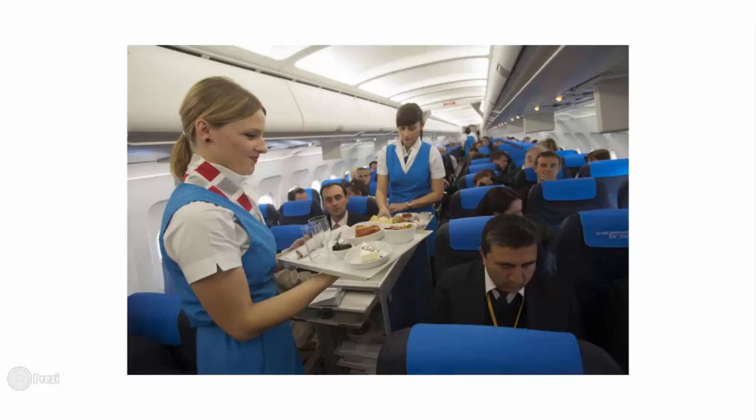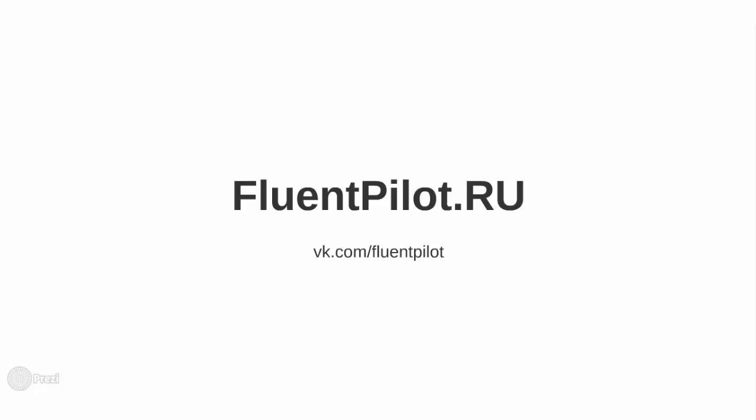Anyway, I urge you guys to talk as much as possible. It may sound surprising, but the only way to improve your speaking skills is by talking. Give us a thumbs up and share this video with your friends and colleagues. That would be a very good thing to do. Alright, see you next time.